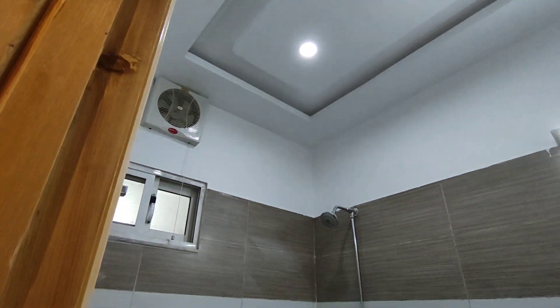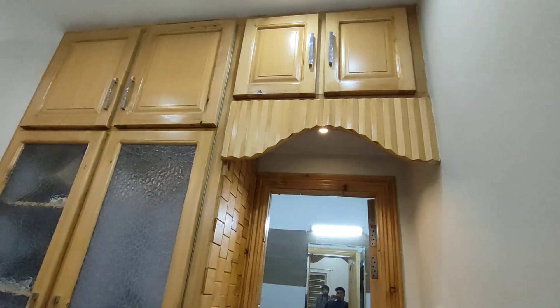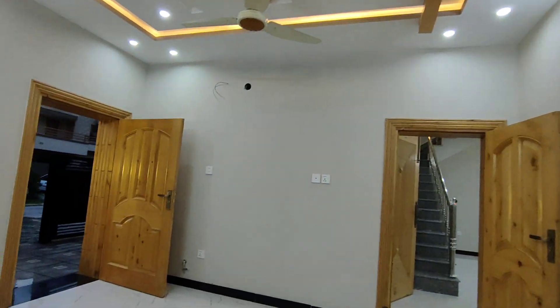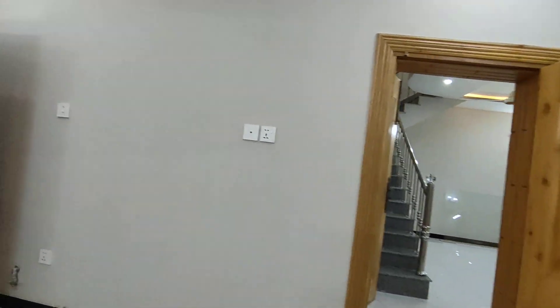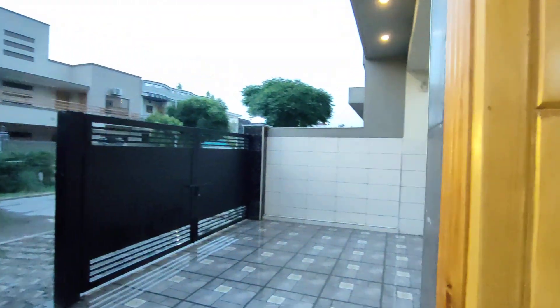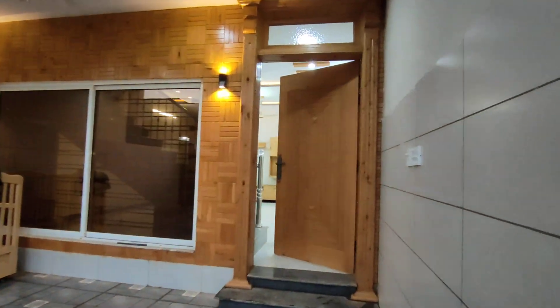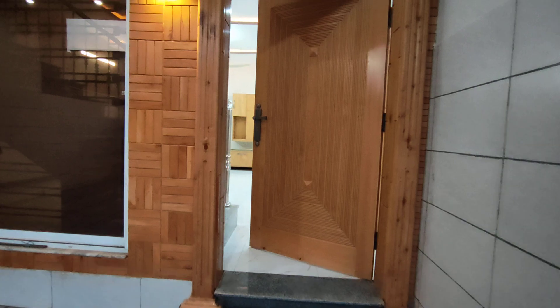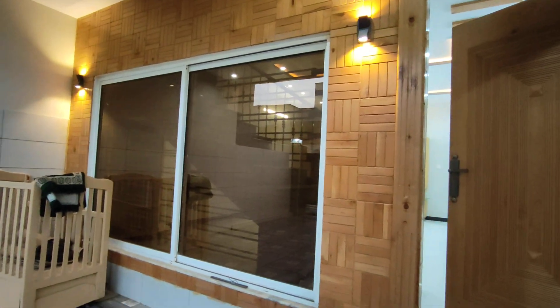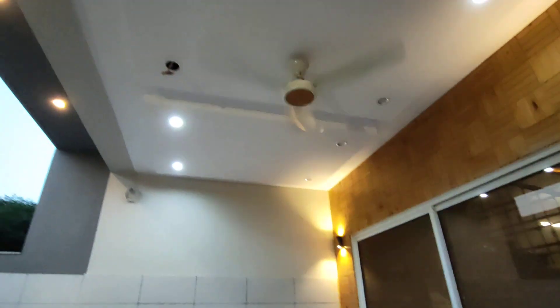We will see the triangular pattern on the stairs. There is marble on the staircase. In the garage area, you can see the wood work and also check the ceiling work. The ventilation is fully provided.